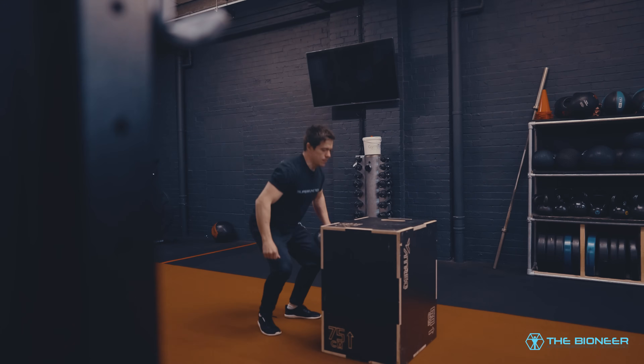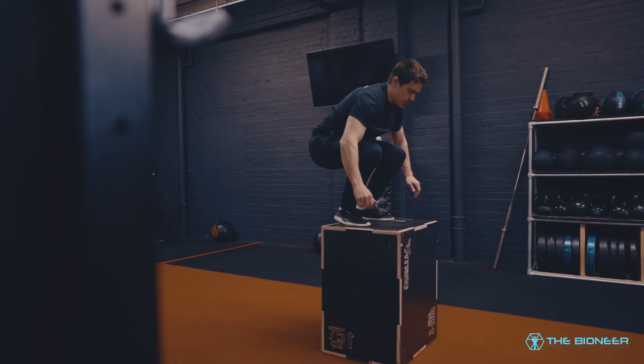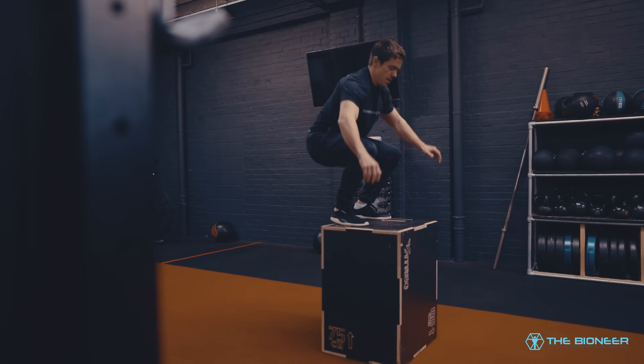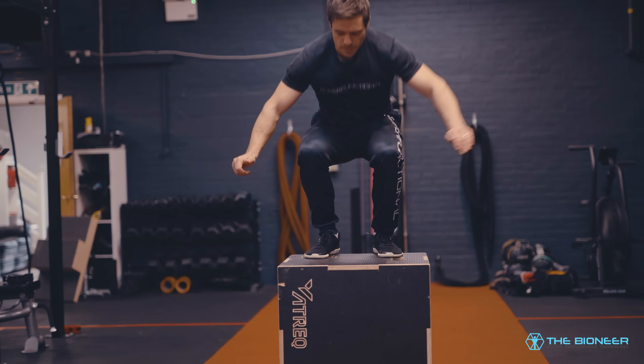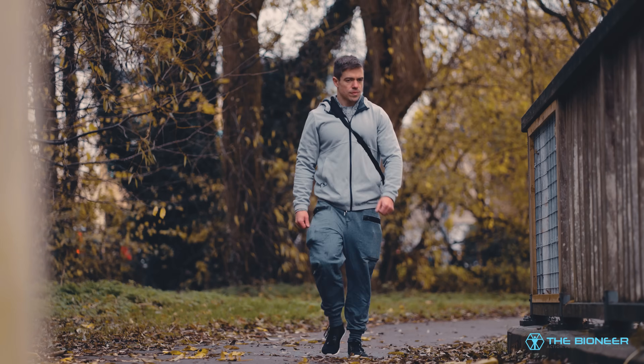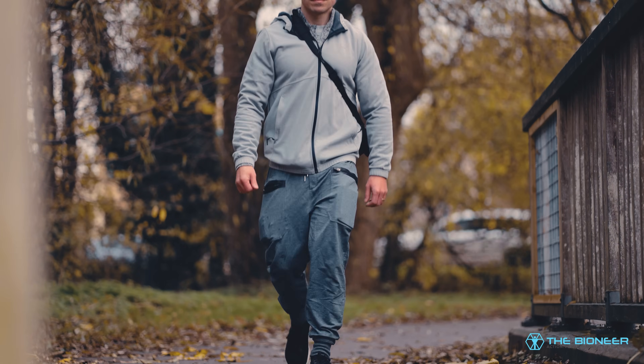Likewise, plyometric training can have a similar impact. People who say you can't train to increase explosiveness — that's very much not the case. You can be more or less genetically predisposed towards explosiveness, but you do have at least some degree of control beyond that. But myofibrillar hypertrophy is just one kind of hypertrophy.